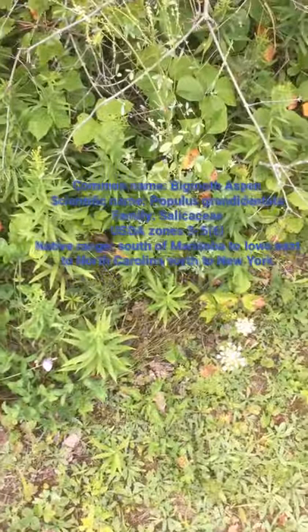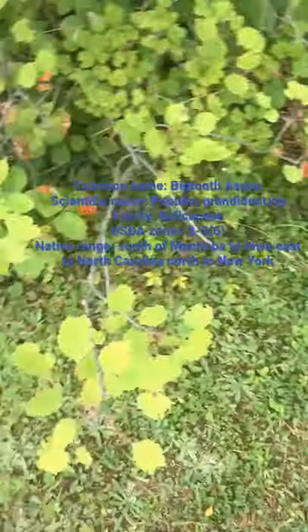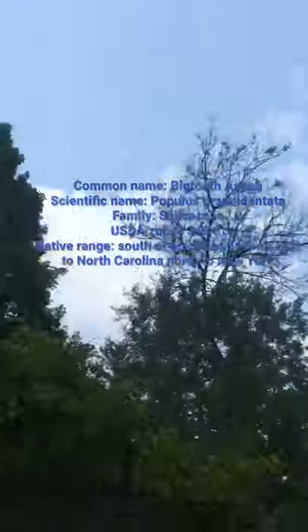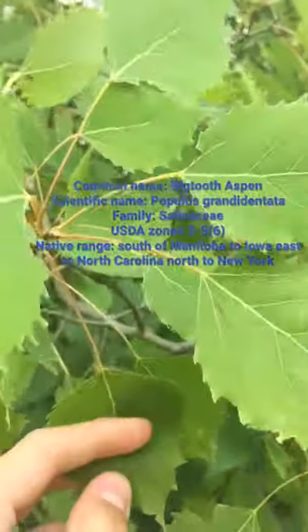Hello and welcome back to another Tree Shorts with Simian Swartz. Today we're talking about a tree that I was looking for for a while, finally found — the Big Tooth Aspen. Right now I'm in Door County, Wisconsin. It's a great place, and here there are many Quaking Aspens, like that one over there, and many Big Tooth Aspens, like this one here.